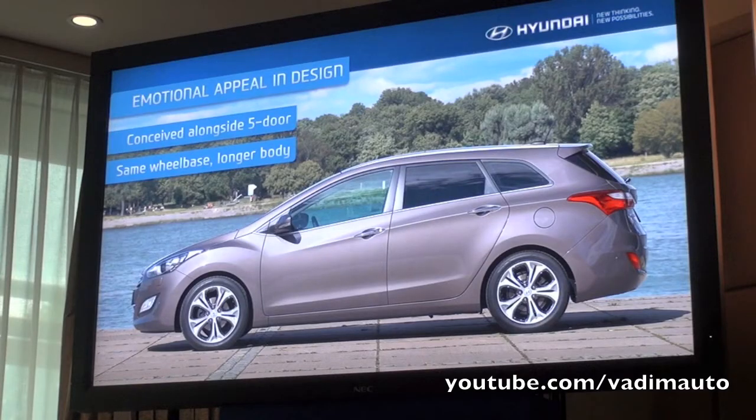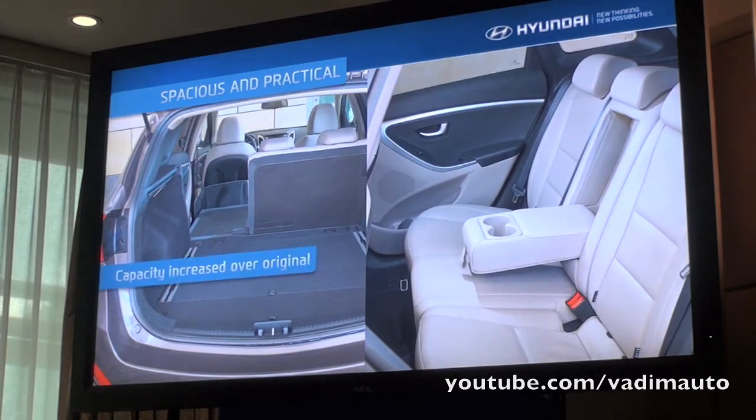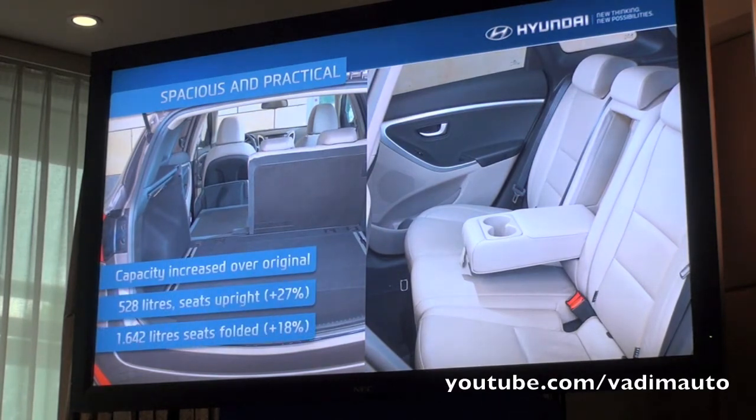Partly because the segment is so important for defining brands, but also because this car epitomises everything we're trying to do in terms of moving our quality perception forward into the C-Segment. The wagon was conceived alongside the 5-door, so I hope you can see that a lot of the dynamic design put into the 5-door is also very clear in the wagon. Despite the fact that it is a longer car with increased luggage capacity, the styling still conceals that load capacity, which has actually increased by 27% compared to the outgoing model, with all seats folded up giving 528 litres of trunk space.